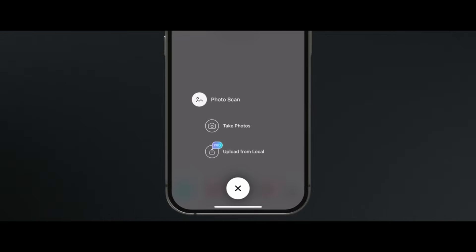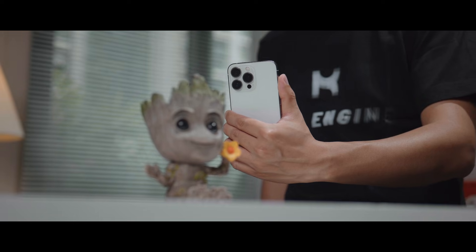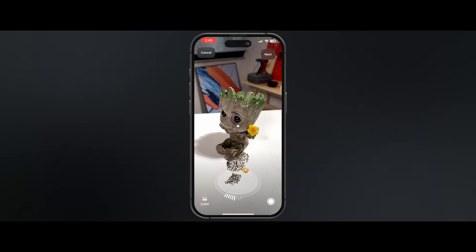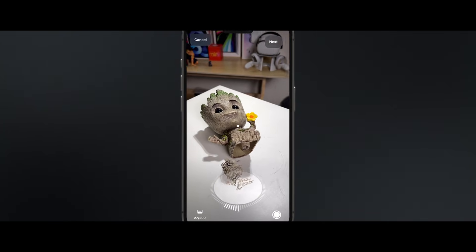While Kiri's photogrammetry is available on both iPhone and Android phones, the other free scanning technique in Kiri Engine — LiDAR scanning — is only available on iPhone Pro or iPad Pro models. What's cool about it is that this LiDAR feature actually combines with photogrammetry, so it inherits the level of detail from photogrammetry and uses LiDAR data to enhance processing speed and improve user feedback. Having briefly learned how it works, let's put them to the field test.